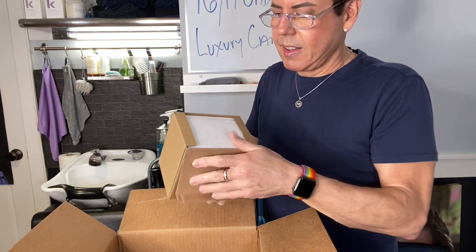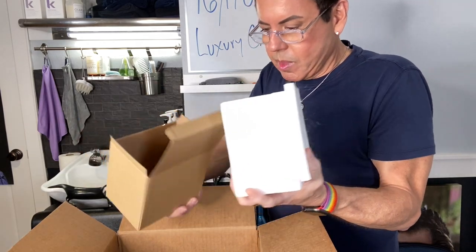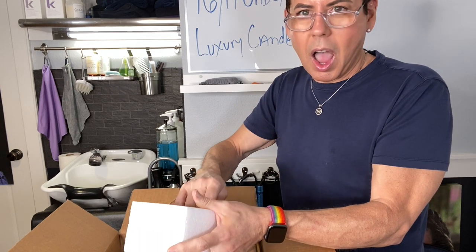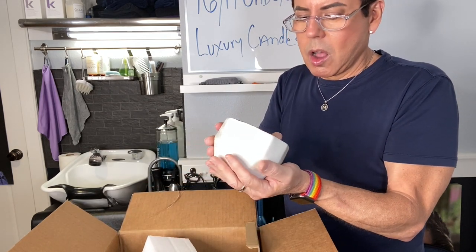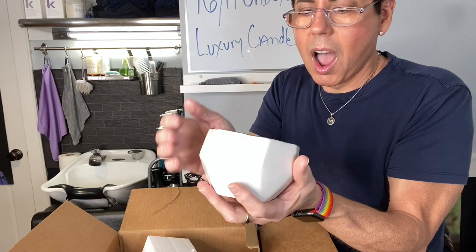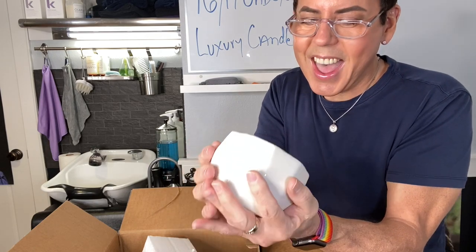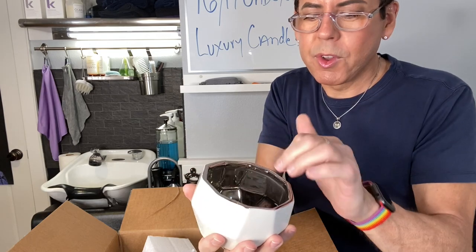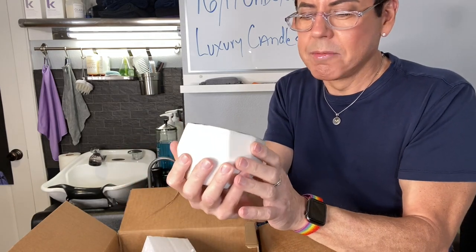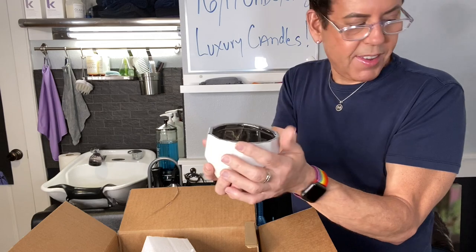Okay, this is another one. Oh my God, the packing is so impressive. Oh my God, look at this — beautiful ceramic and silver inside. Very heavy. Beautiful. It's going to be great when you put three wicks in here, and the light is going to reflect all around the metal. Oh my God, I cannot wait to make this one. I'm going to make this one today. This is my favorite. I love it.